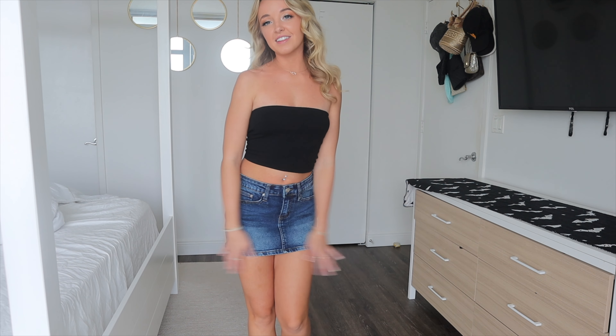But that was everything for this Fashion Nova denim haul video. I hope you guys liked this. Thank you guys so much for watching and have a good day. Bye!